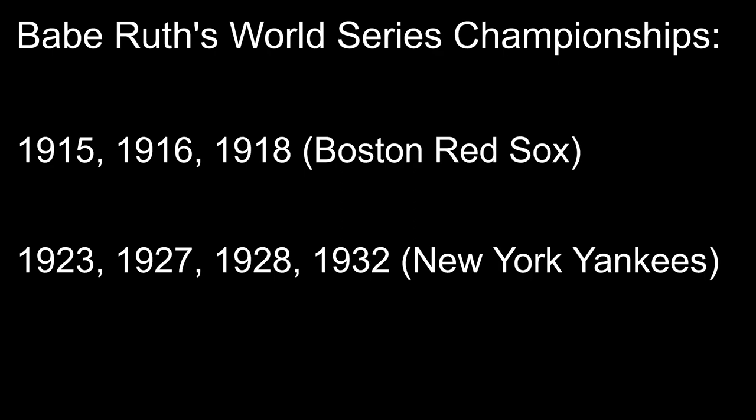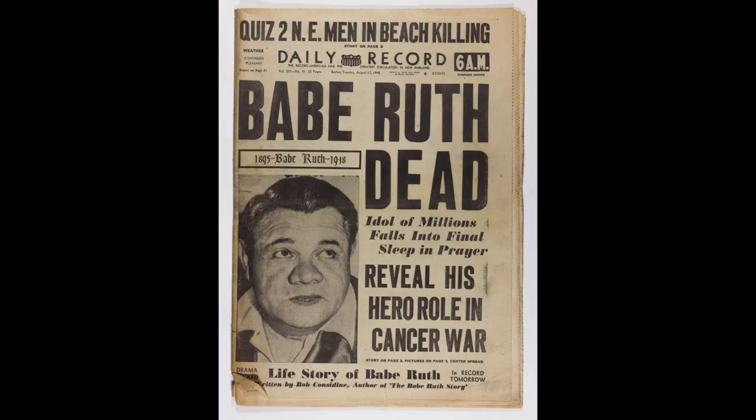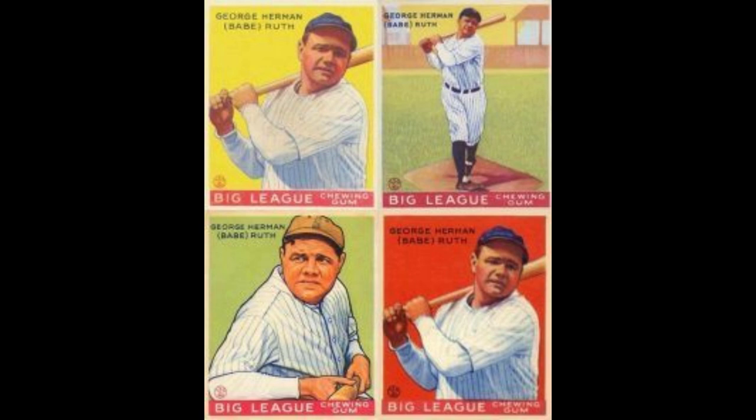Sadly, only eight years after his retirement, Ruth passed away from cancer, but his memory and legacy live on eternally as one of the most important figures in baseball history. His 1933 Goudey baseball cards, issued when he was 38 years old and still playing strong for the Yankees, have become iconic in the annals of sports card history.